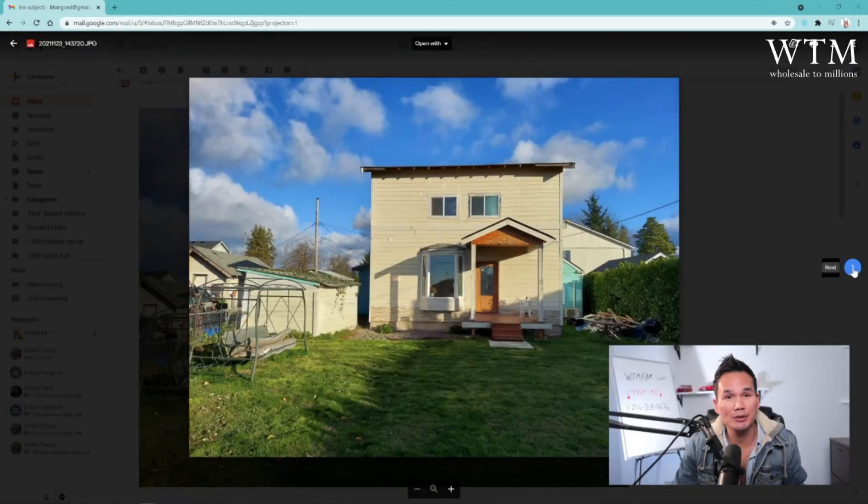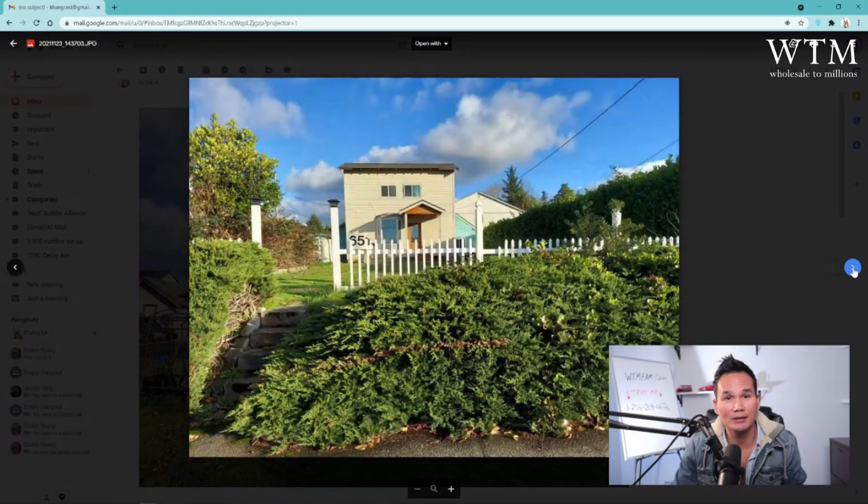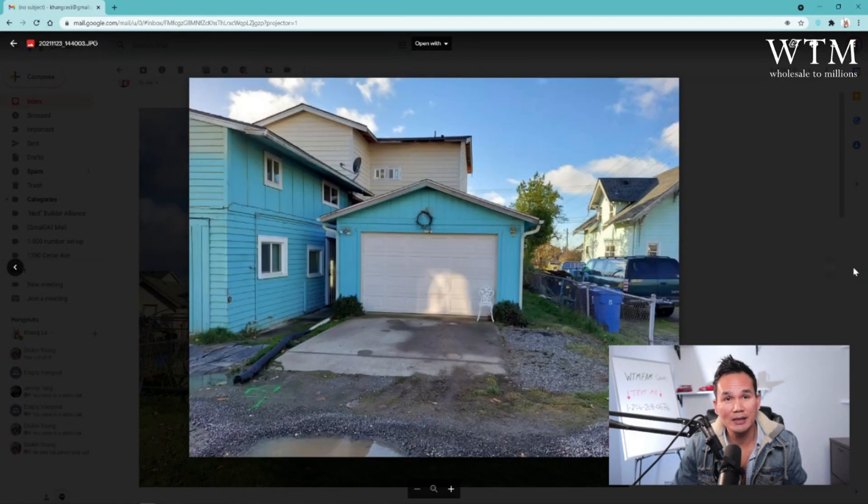All right, you guys. Here is — I'm just going to show you. This is the front of the house. Looks pretty nice. That is the two-car garage. This property here is a 2,400 square feet, three bedrooms, two — I think two-and-a-half bath.